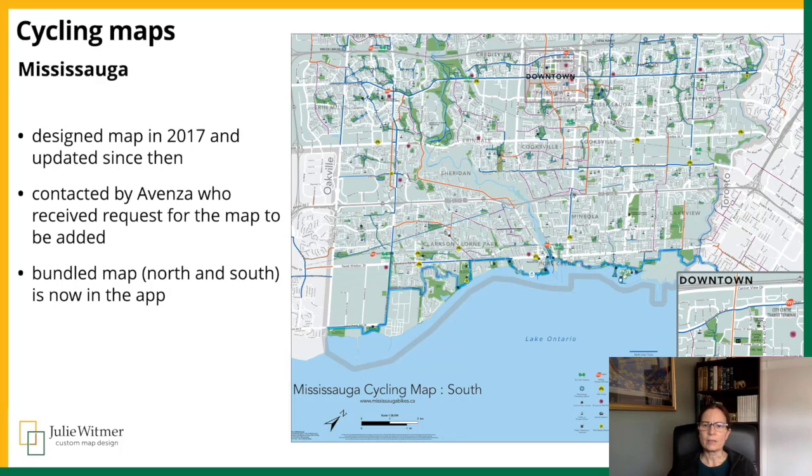I created the Mississauga cycling map back in 2017, and I've updated it a couple of times since then. Last year, someone from Avenza Maps contacted me because they received a request to have the map added to the app. So I put them in touch with Mississauga's project coordinator for the cycling map, and the north and south maps are now available separately and as a bundle.